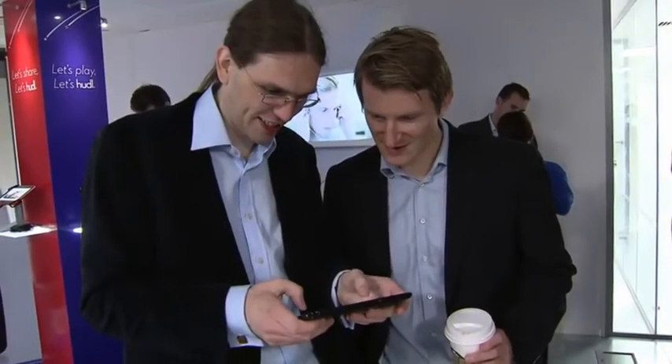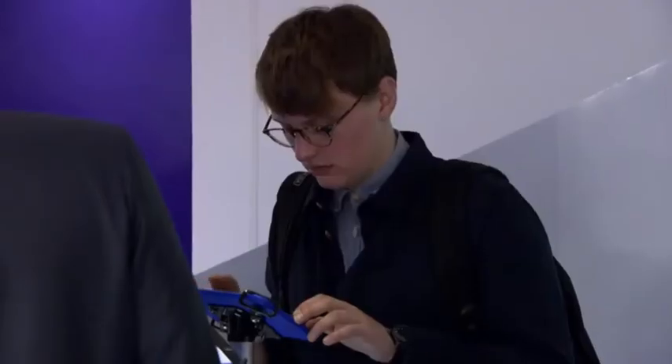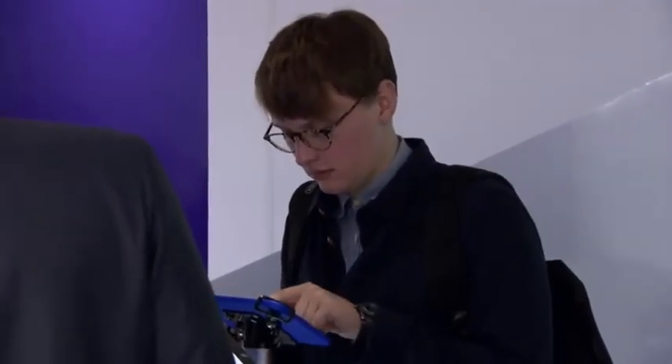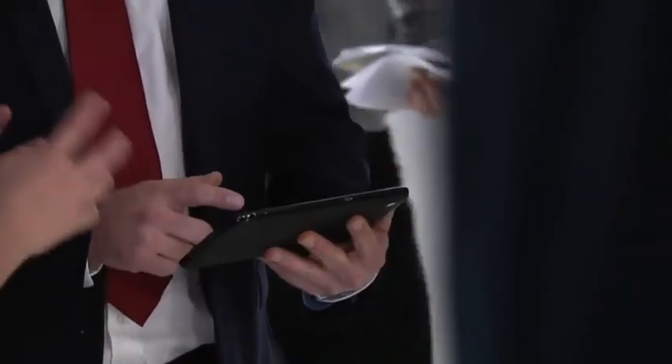I do think where this will play really well is for kids. It's very smart to bring out a range of accessories that are brightly coloured, and kids' earphones for Christmas and all that. Because one of the questions I get asked most often is: I want a tablet for my daughter, she's nine years old, I want parental controls on it, I want her to be able to drop it on the floor.